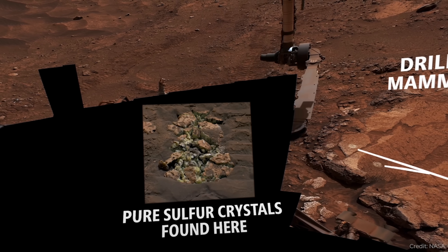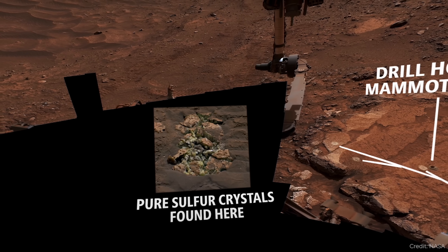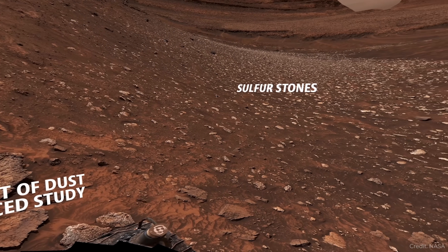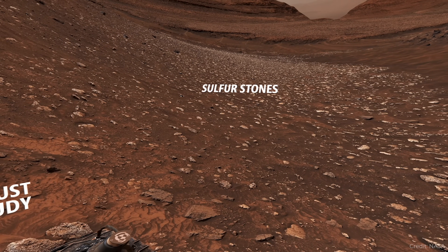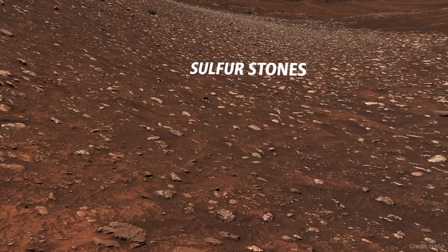The idea is that you had volcanism directly under this region producing sulfur, which came to the surface, and then the whole area was swept by water, producing all of these sulfate salts in the area. Once they realized the rock they cracked open was filled with sulfur crystals, they saw more of these rocks all around the rover. You can imagine if Curiosity just starts crunching more of these rocks, they'll find more sulfur — I wouldn't be surprised if Curiosity stays here for a long time.